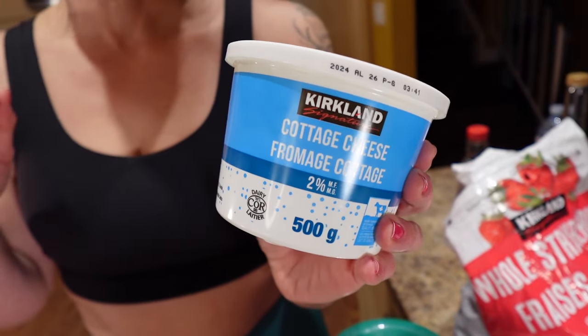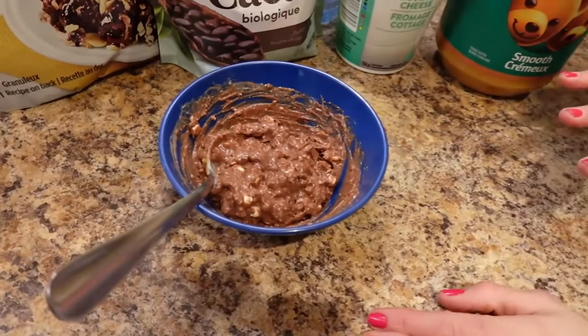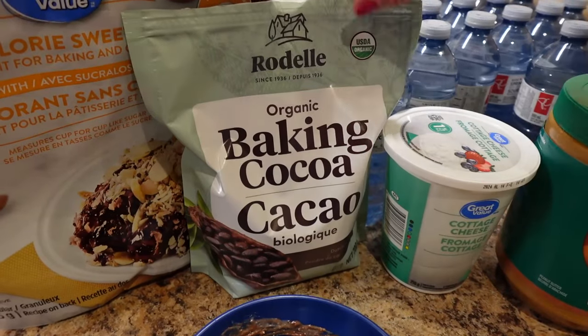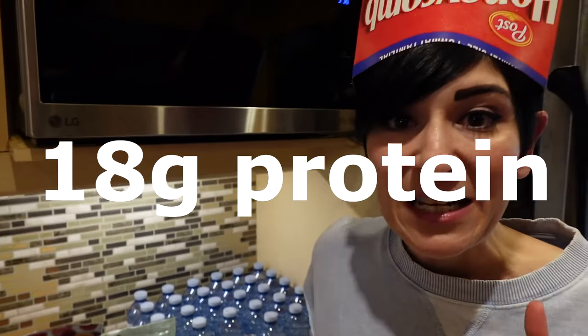The next meal has been our late-night snack for years because it's super quick, easy, and really helps keep us full at night. It's really important to have a filling snack so you're not starving while sleeping. This is 2% cottage cheese — half a cup with a teaspoon of low-cal sweetener, a teaspoon of unsweetened cocoa powder, and a tablespoon of peanut butter. Cottage cheese is casein protein, which is slower-digesting, so it really helps at night. Combined with the fat in the peanut butter, it's a really filling snack.